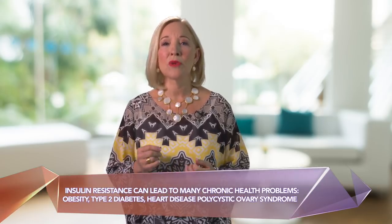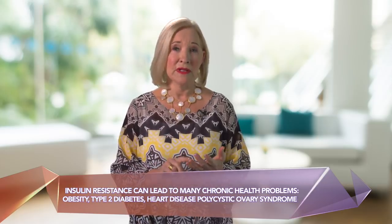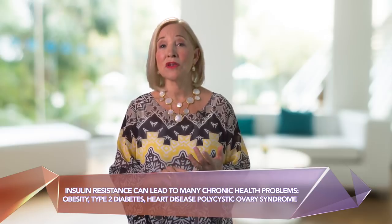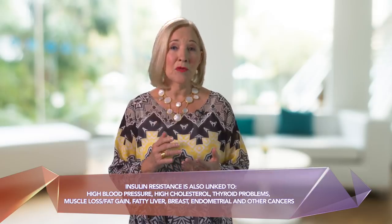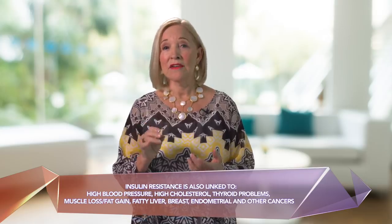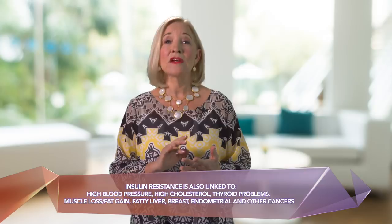Insulin resistance has become a huge problem in our culture and it can lead to many of the chronic health problems we see every day, including obesity, type 2 diabetes, heart disease, and polycystic ovary syndrome. It's also linked to high blood pressure, high cholesterol, thyroid problems, muscle loss, fat gain, fatty liver, and also breast, endometrial, and other cancers.